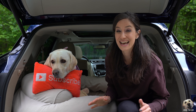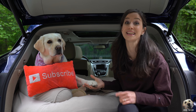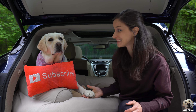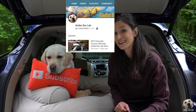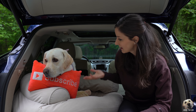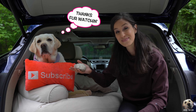Big shout out to Nissan for letting us lab test this 2019 Murano. It is totally lab approved! Don't forget, subscribe to our channel, and if you click that bell you'll know when our next lab tested review is up. We'll see you next time — bye!